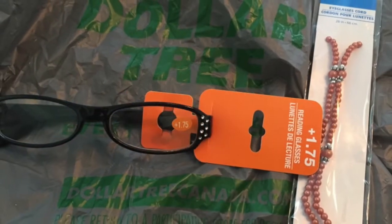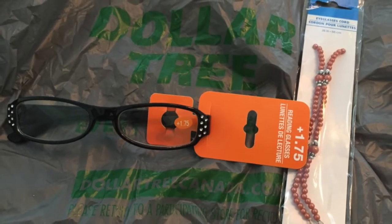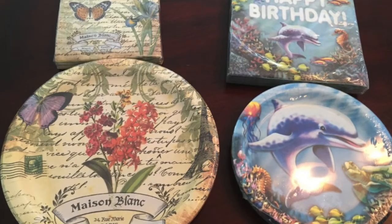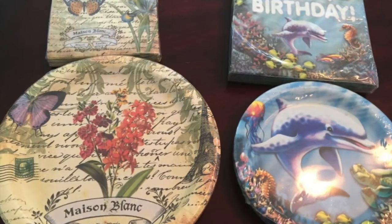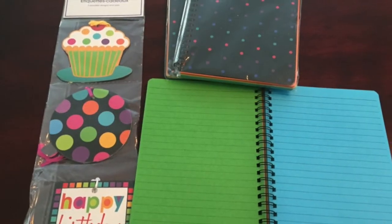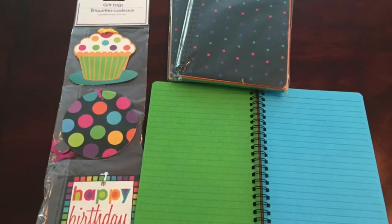These fun-looking placemats are a craft supply for a future DIY. I also purchased a new pair of reading glasses and a pretty eyeglass cord to add to my collection. I purchased these paper plates and napkins to use in mixed media projects. And I was quite happy to find the notebooks with the different colored pages, as well as this package of cute gift tags.